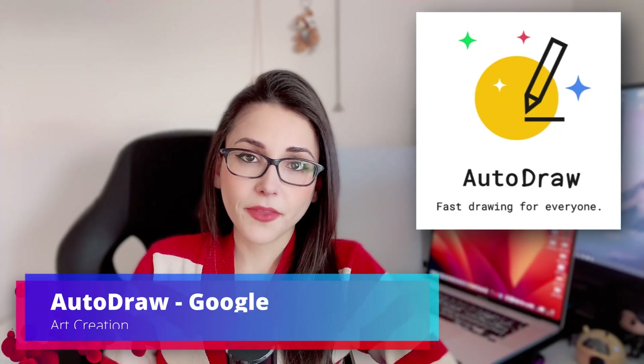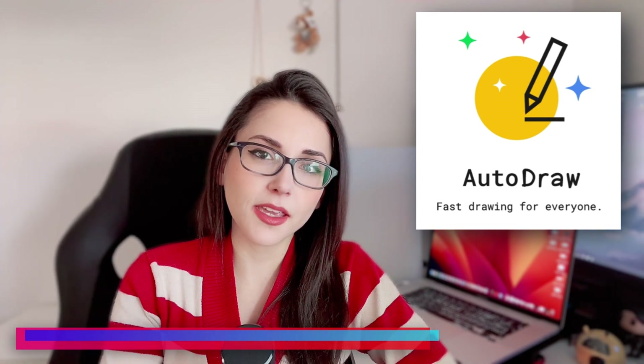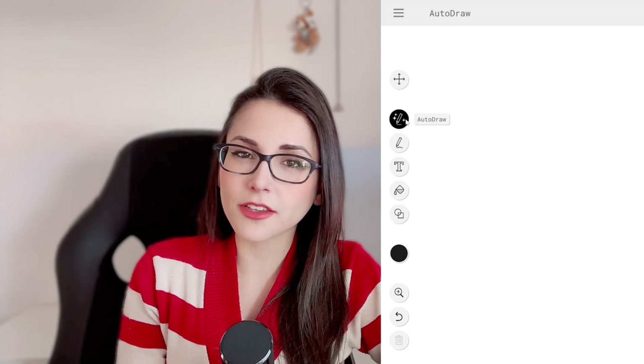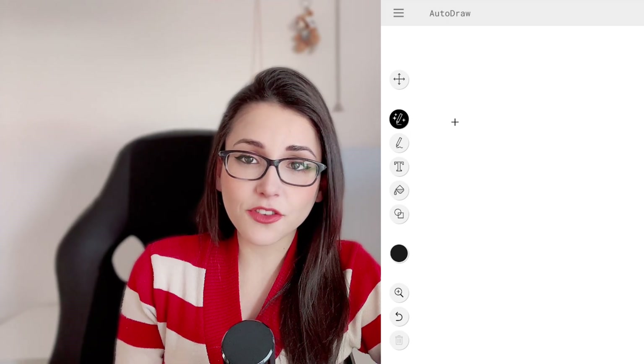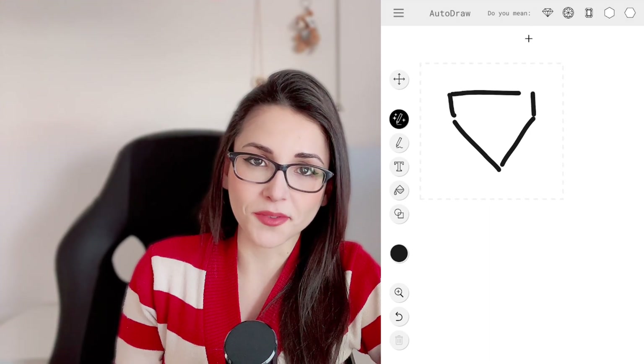Next, Auto Draw. Another one I have a short about. Auto Draw is an experimental AI tool from Google that tries to identify what you're trying to sketch and suggest you some objects that could match that drawing and immediately makes it beautiful for you.